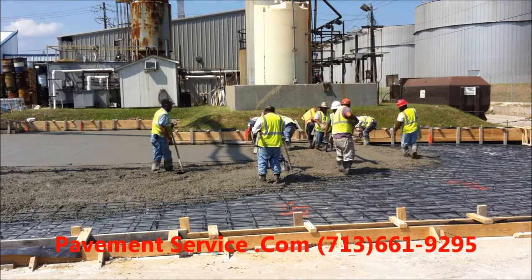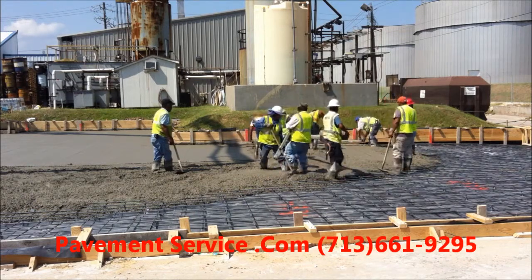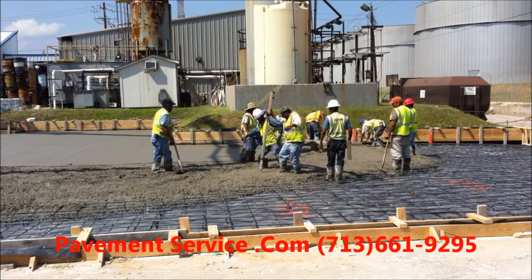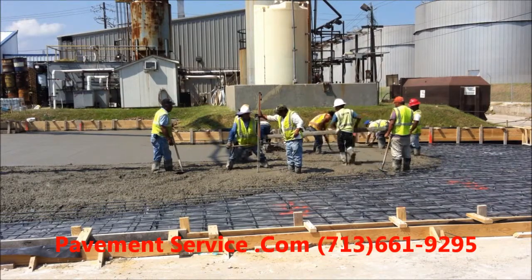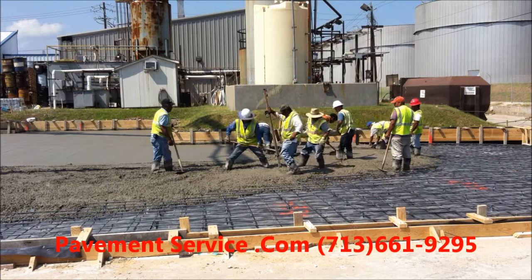We're going to pour these curbs as soon as this concrete firms up a little bit. As I said earlier, we don't have any grade stakes that actually go into the ground, so it makes it a little harder to hold the forms in place. What we're doing is pouring the concrete, letting it firm up a little bit, and it will hold those kickers in.